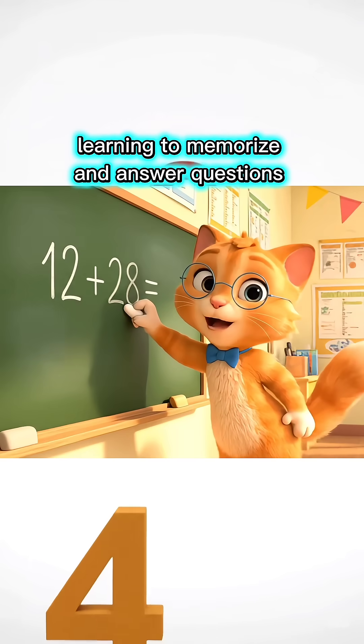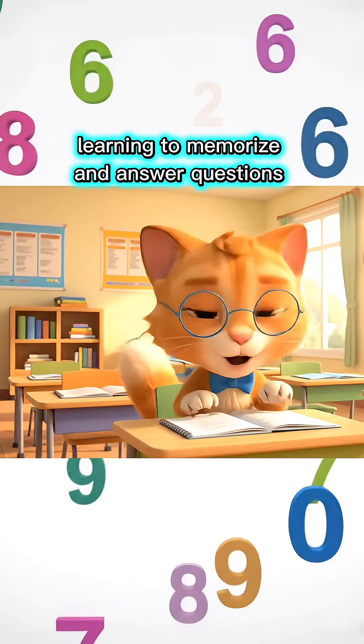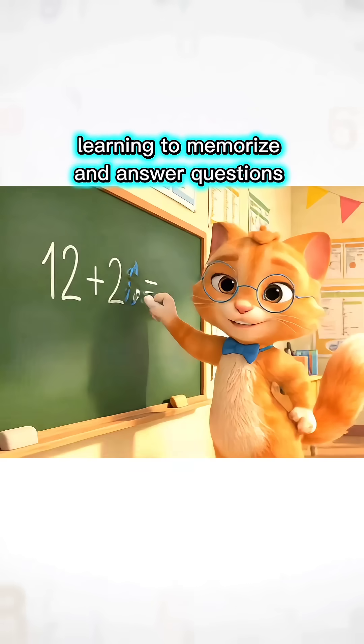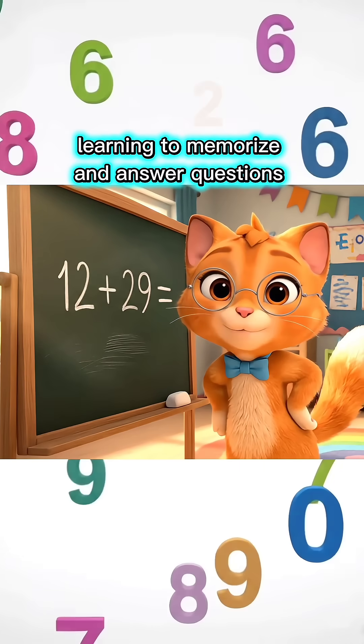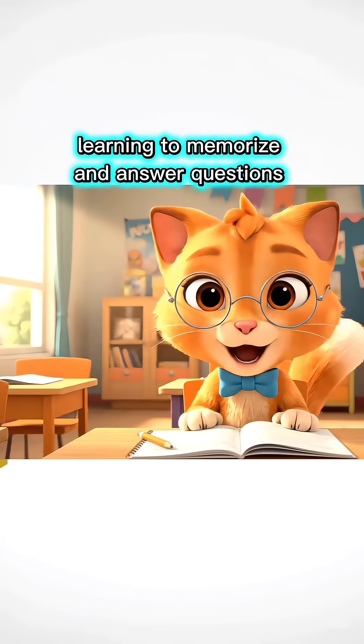You're so smart! Come on, let's move to the next lesson. 12 plus 28 equals how much, children? 40, Miss Teacher! You're so smart! Come on, let's move to the next lesson. 12 plus 29 equals how much, children? 41, Miss Teacher! You are so smart!